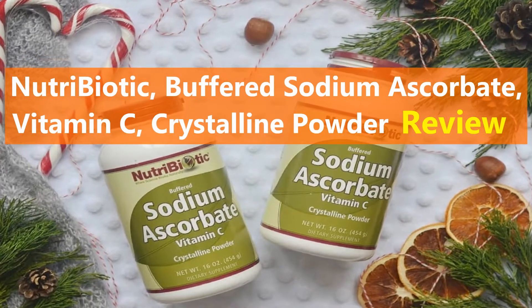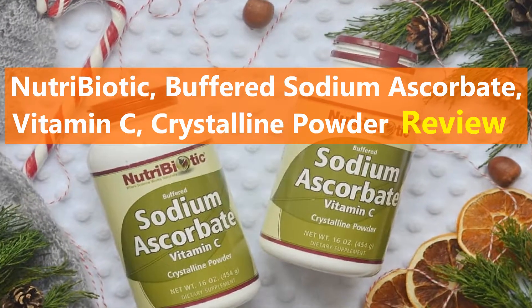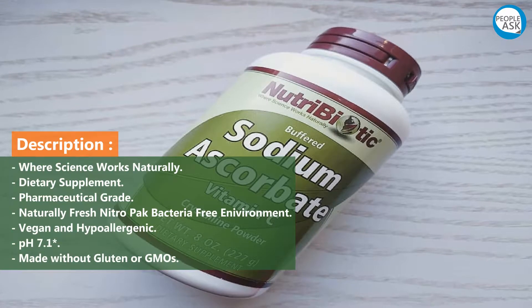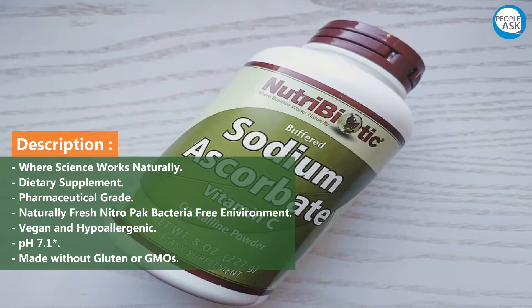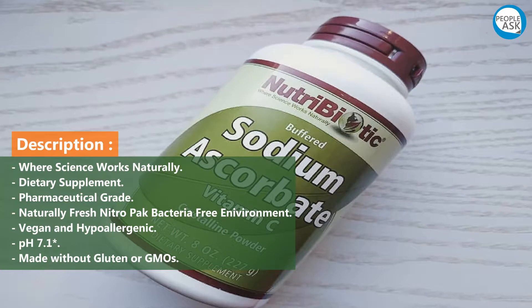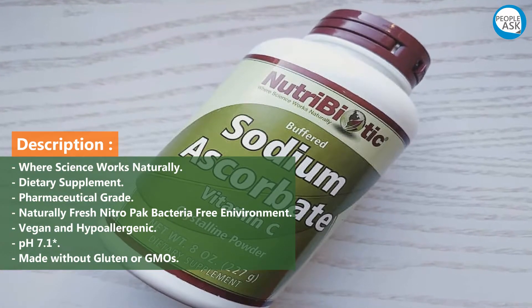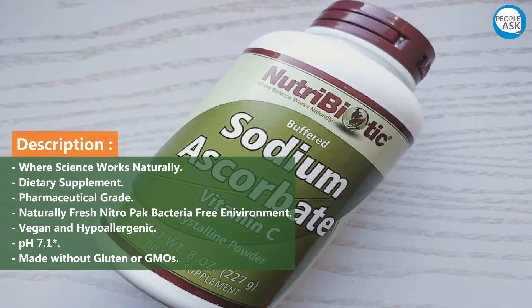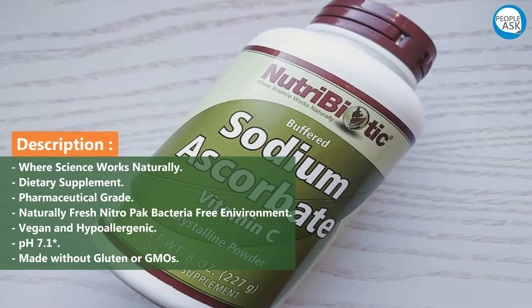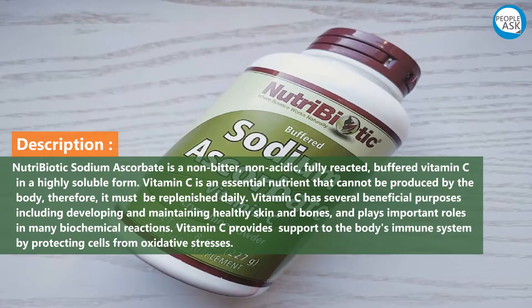Nutribiotic buffered sodium ascorbate vitamin C crystalline powder review. Description: where science works naturally, dietary supplement, pharmaceutical grade, naturally fresh. Nitrogen packed, bacteria free environment, vegan and hypoallergenic, pH 7.1, made without gluten or GMOs.